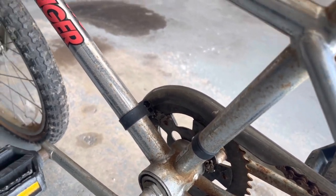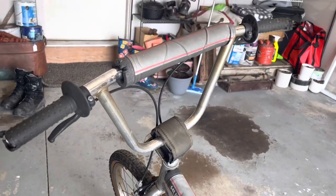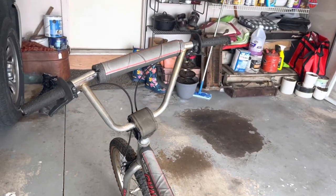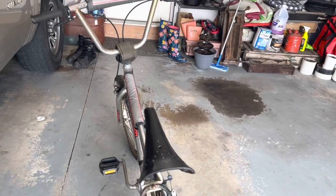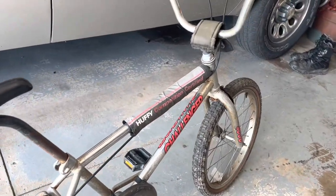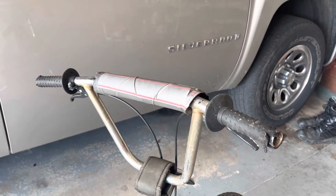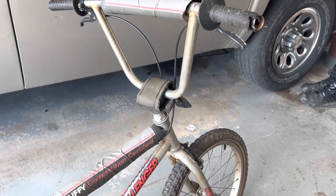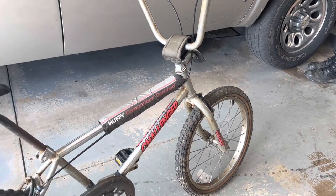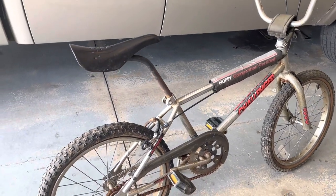I rarely find any BMX bikes of any age that still have the original pad set, so these are the original pads that came on the bike. It looks to be all original, probably original tires too.